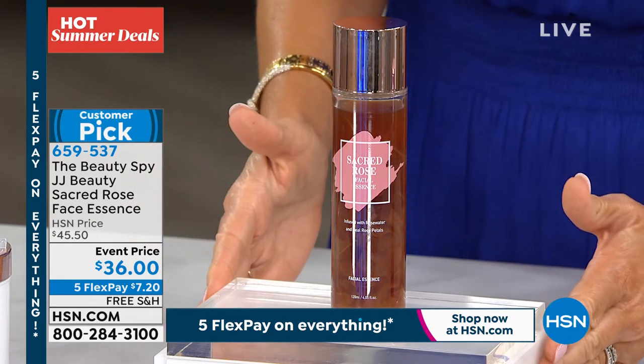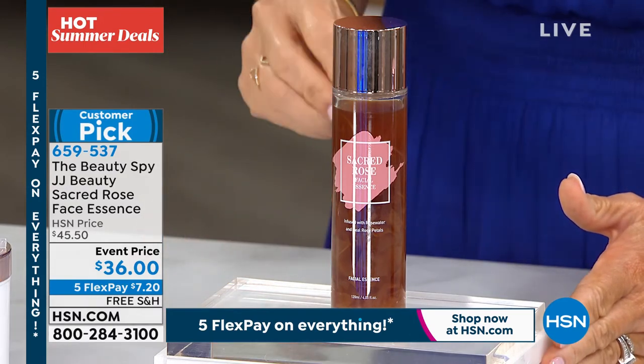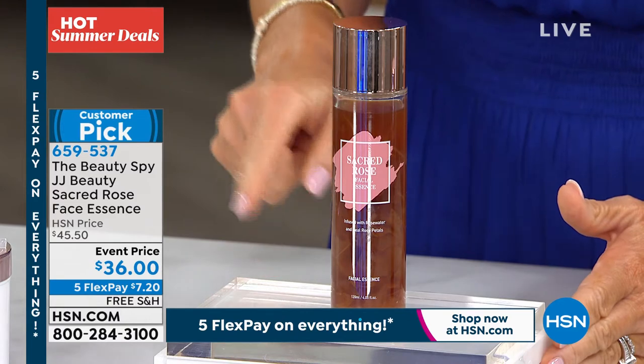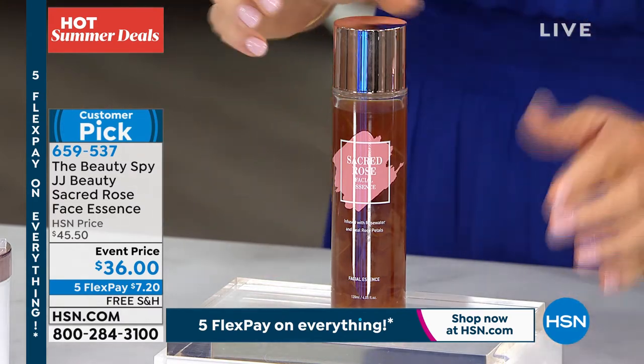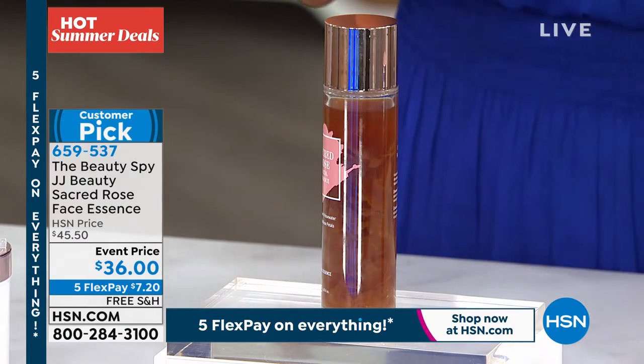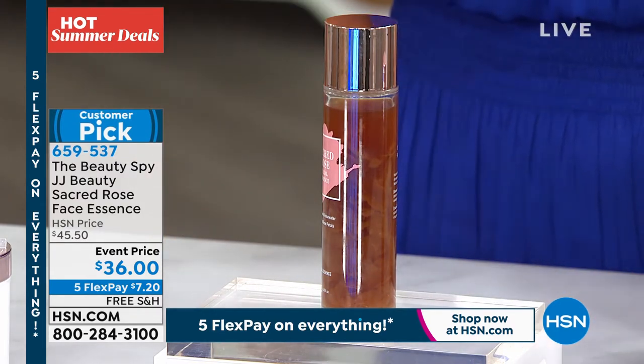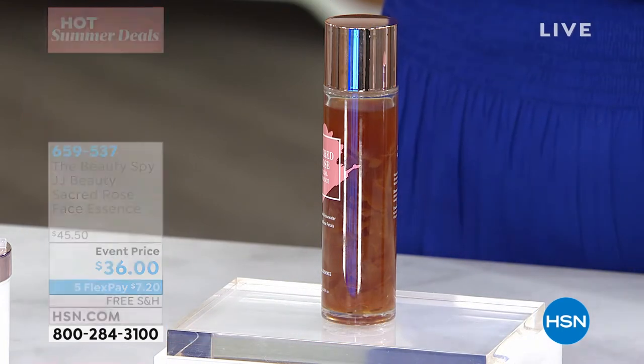We had this with Beauty With Benefits — we sold out in a minute and a half, 3,000 units. Before that, it was a year. We never see this because it uses the stem cells from the world's finest rose. It's an essence, so it makes it more powerful, more potent than a concentrate, than a serum, than any other type of cream on the market.